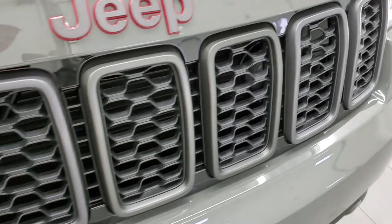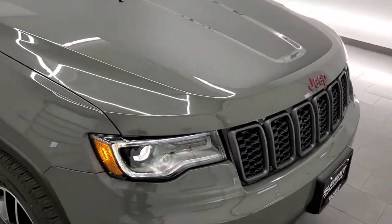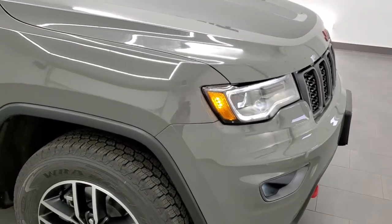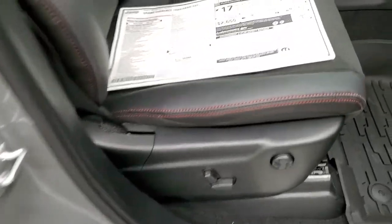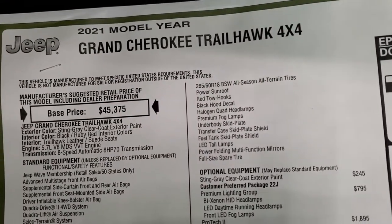You get the granite crystal grille inserts as well as the granite crystal Jeep logo on the front. That sticker on the hood is just a sticker, so if you didn't want it you could always remove that. Enter and go system. We'll take a look at the original window sticker — feel free to pause this at any point.